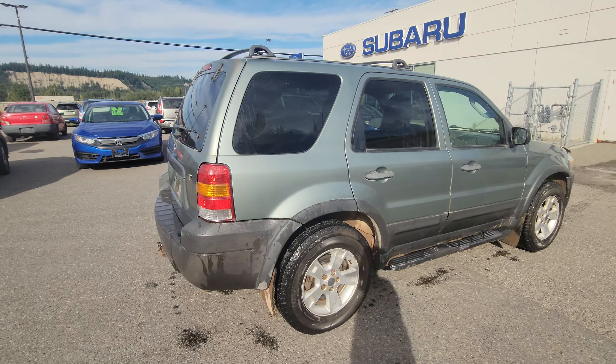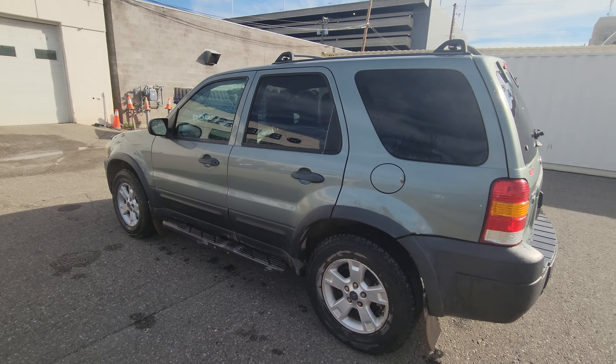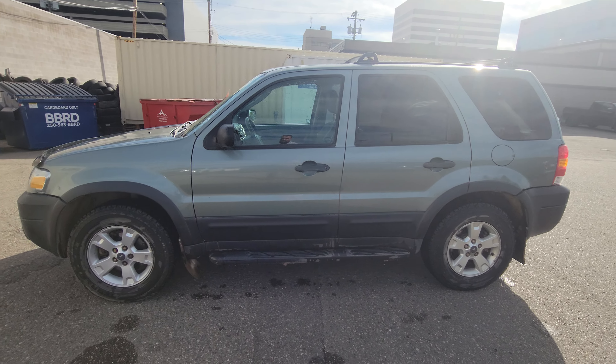Currently sitting at 176,600km on it. So come on down to the corner of 1st and Victoria, Subaru Prince George. Check this Escape out for yourself.